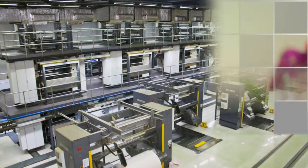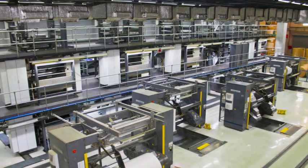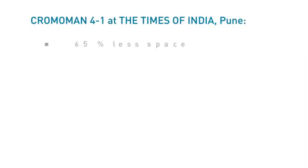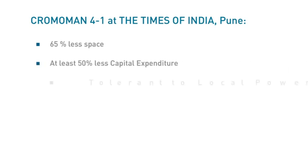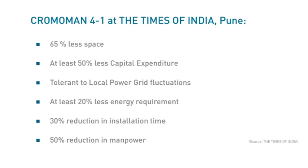The energy and manpower requirements of the machine are also significantly lower. At the same time, the print quality is at par with the best machines in its class. The Times of India is also putting up a similar Chromomont 4x1 at their press in Kolkata. Installed in a record time of just 8 weeks, the Chromomont 4x1 met the demands of the Times of India press perfectly, minimising restructuring efforts, reducing energy and manpower requirements, and offering world-class printing at a significantly lower capital expenditure.